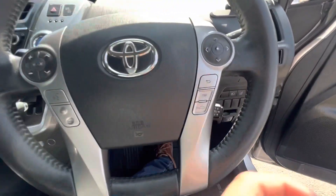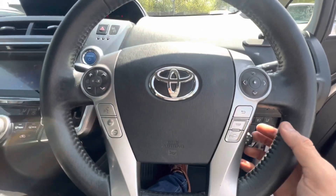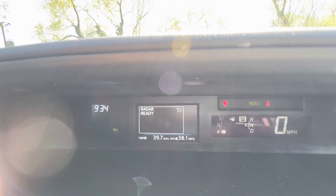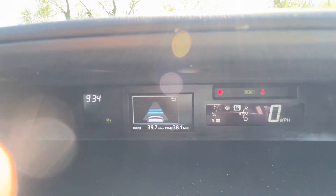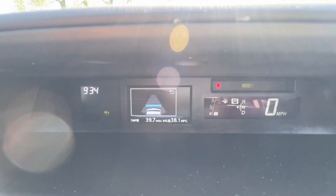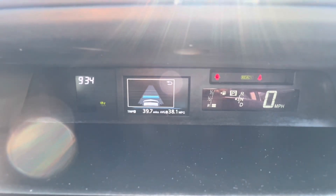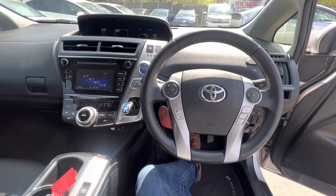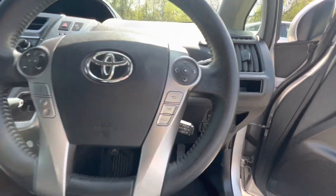It has cruise control and a built-in radar system. I can set three car distance, two car distance, or one car distance, so when cruise control is on, even if I forget to brake, it will automatically slow down. It has a lane departure alert, so if I'm drifting out of my lane, it will alert me. This feature is only available on fully loaded top-of-the-range Toyota models.